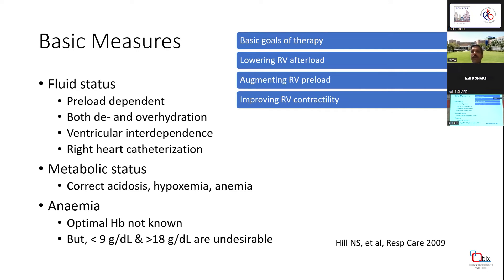The basic goals of therapy are lowering the RV afterload, augmenting RV preload, and improving RV contractility. The basic measures are more important than fancy drugs. Fluid status is critical — it's a preload-dependent situation. Both dehydration and overhydration are harmful, so try fluid boluses. Always remember ventricular interdependence plays a critical role in patients with compromised RV. Monitoring wedge pressures and right heart catheterization could be useful.